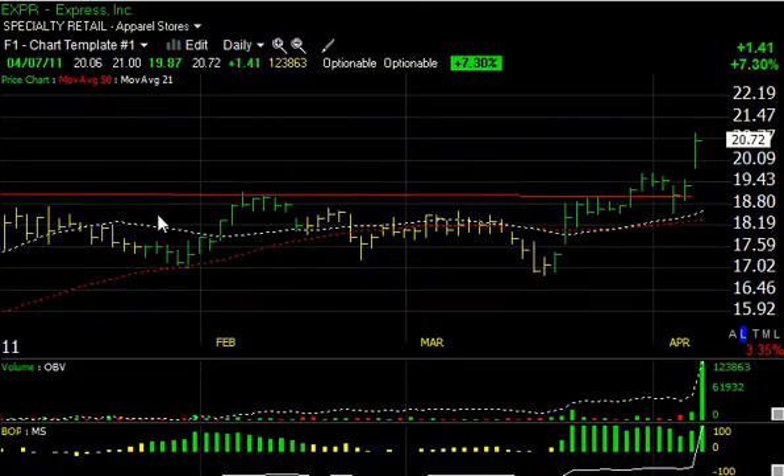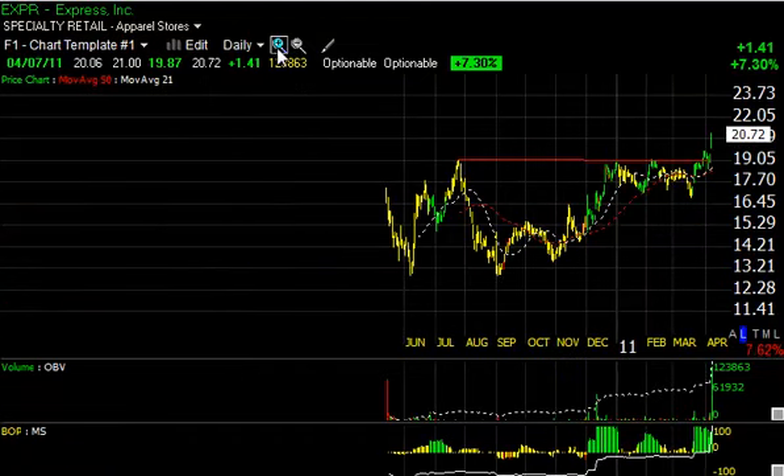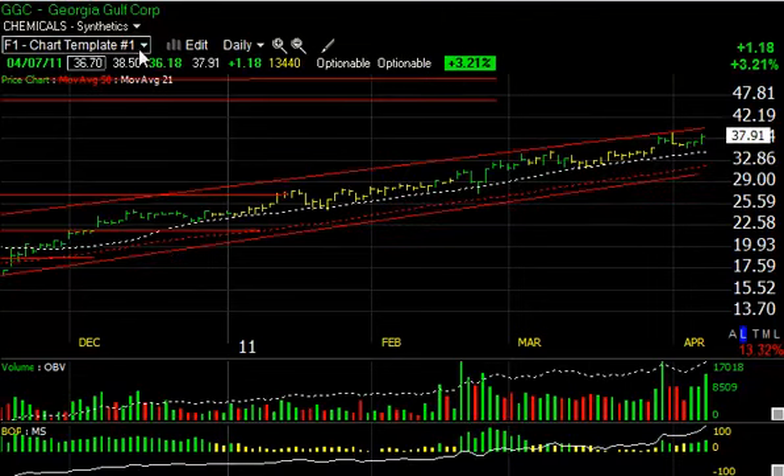EXPR had a big day today, jumping $1.41 or 7.3 percent on 12.343 million shares — the biggest volume since it went public a couple years ago. The key breakout last week, a retest, and then another explosion — supposed to move this week. I can see the stock in the low 20s, maybe up towards 22.50–23 short-term.